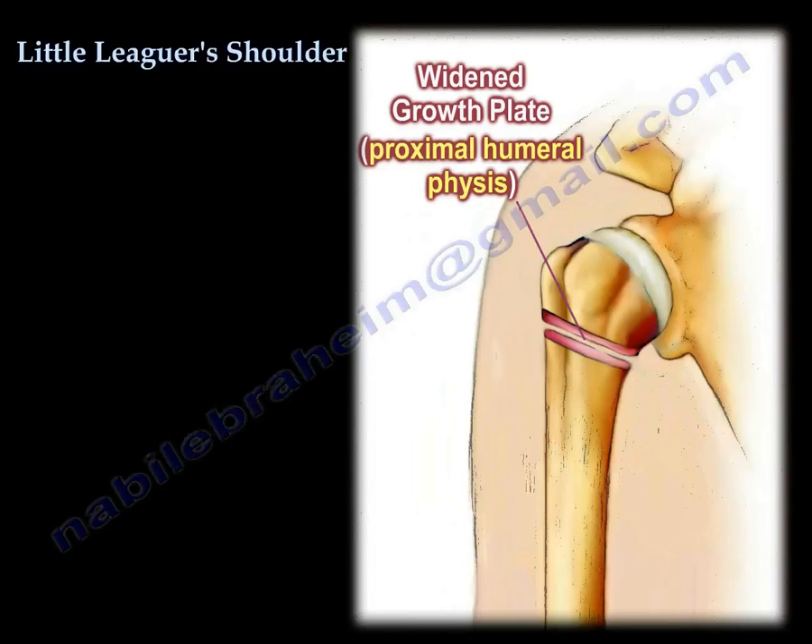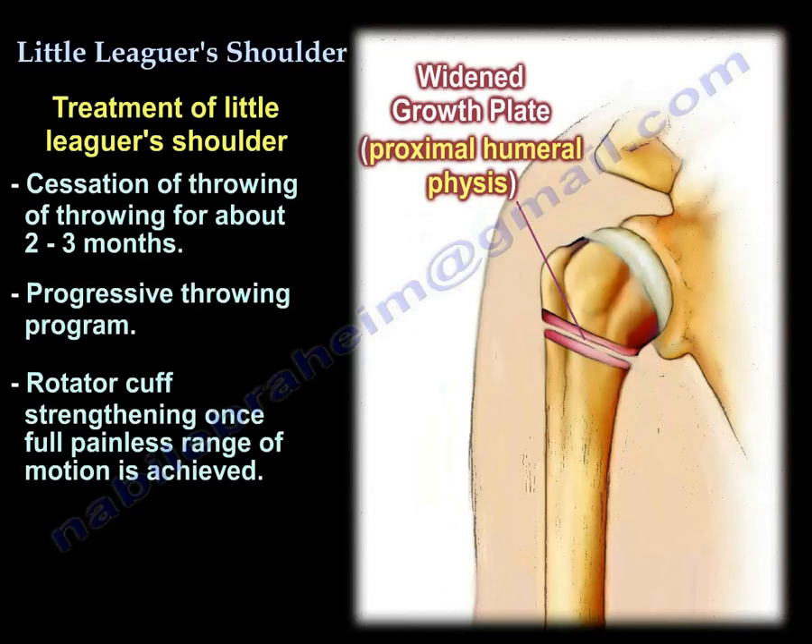Treatment involves cessation of throwing for two to three months, followed by a progressive throwing program. Rotator cuff strengthening is initiated when painless full range of motion of the shoulder is achieved.